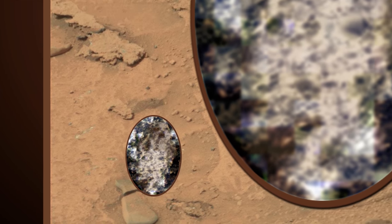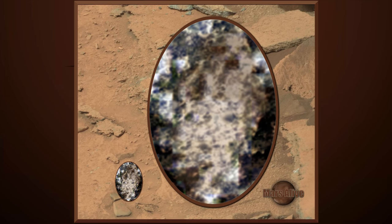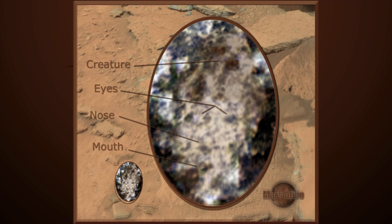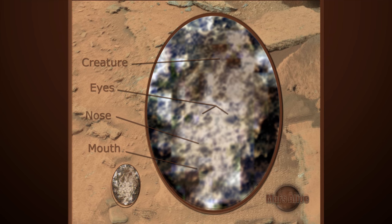In NASA's images they can make important features look flat by removing shadows and adding that fake yellowish color tint. We can tell this head is upright, looking straight at the rover.